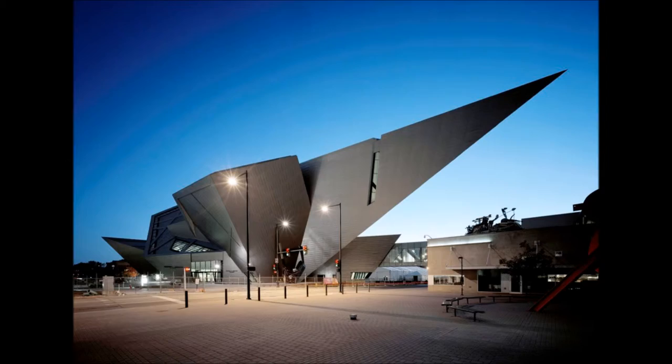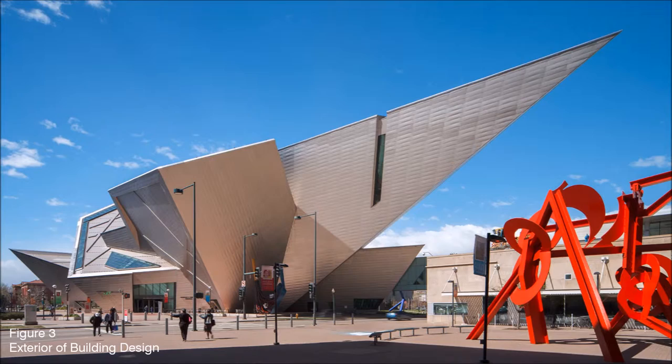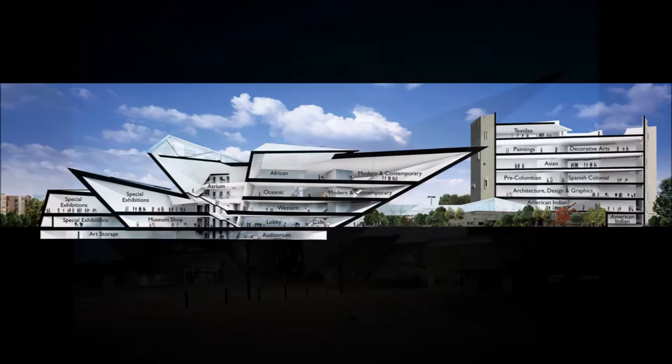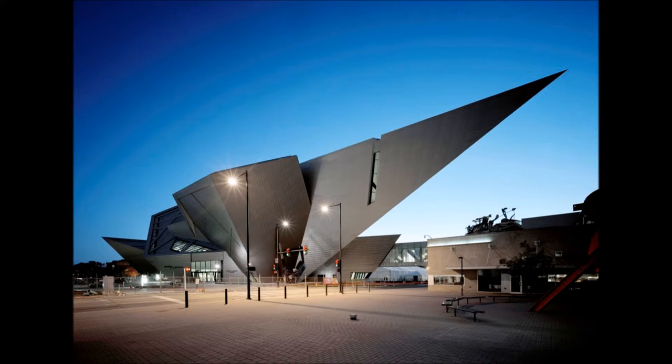The Denver Art Museum's Frederick C. Hamilton Building takes a much different design approach to creating exhibition space. Daniel Libeskind, well known for his jagged and crystal-like designs, was commissioned in 2000 to design this expansion to the museum. The Hamilton Building's design claims to recall the peaks of the Rocky Mountains and geometric rock crystals found in the foothills near Denver. The building is covered in 9,000 titanium panels that reflect the Colorado sunshine.